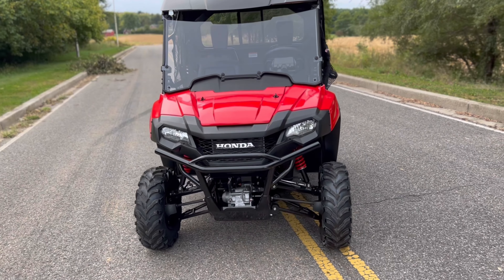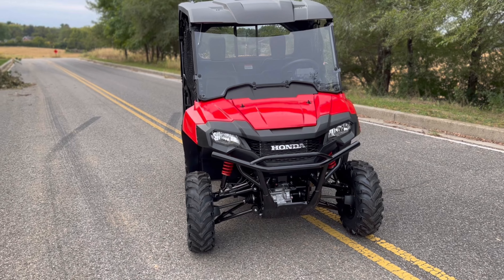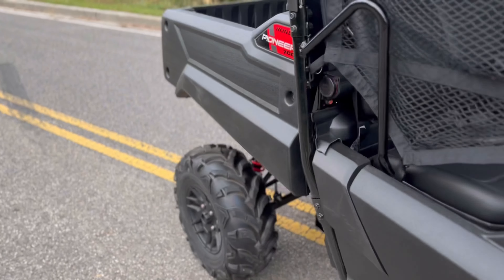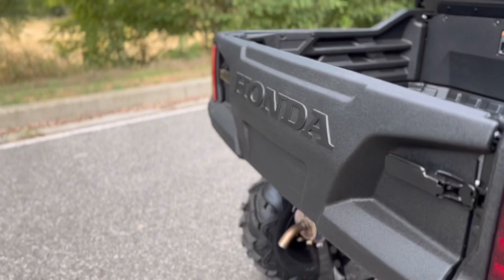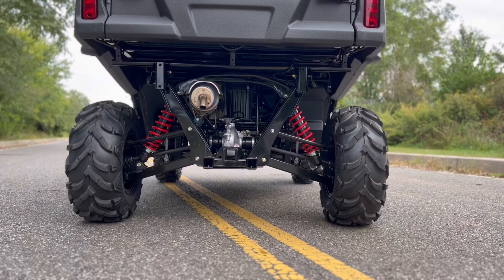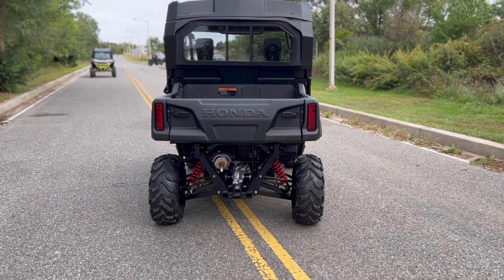Overall machine width is 59.7 inches, and you have about 10.7 inches of ground clearance. Going to the rear end gives you a better view of that 10.7 inches of ground clearance — and again, 59.7 inches wide.